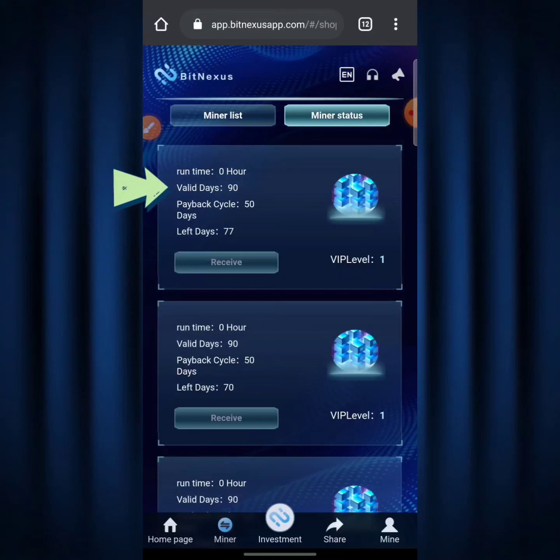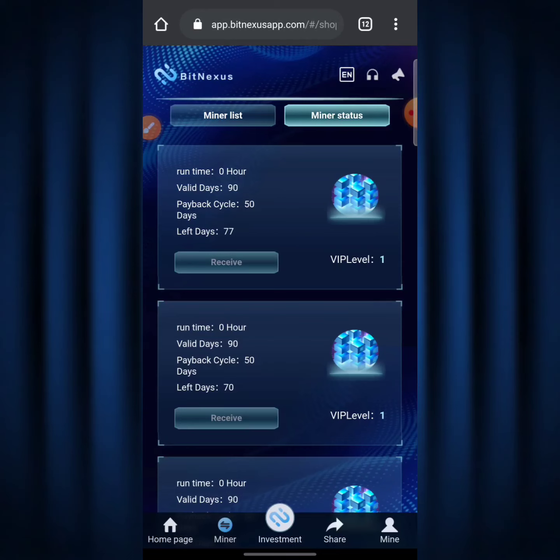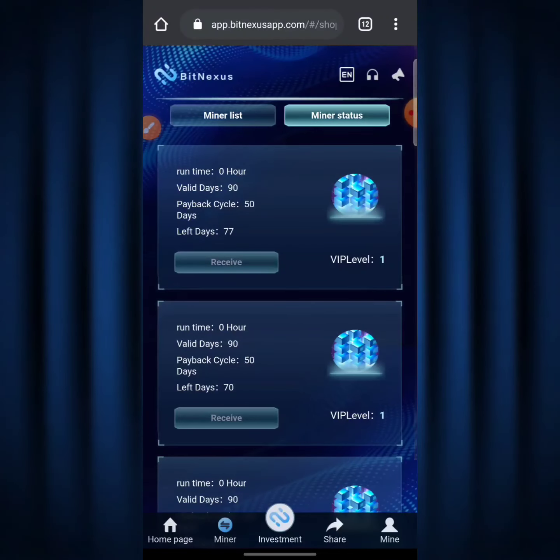My plans show: the first is valid for 90 days with a 50-day payback circle and 77 days left; the second has 70 days left out of 90; and the third has 71 days left out of 90. The 'payback circle' means in 50 days I get my principal investment back — for this first plan I invested around 1,000-plus TRX, and I'll be getting it back in 50 days. I'm still mining for the full 90-day validity period even after getting my principal returned.